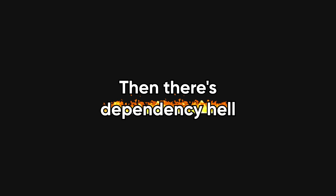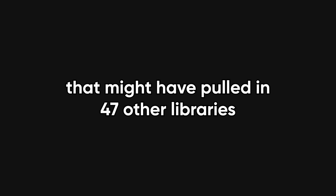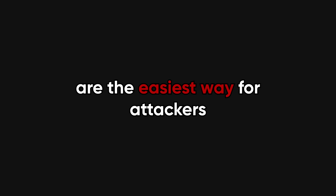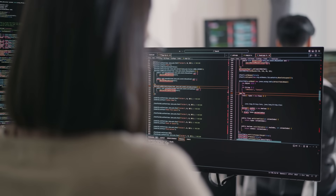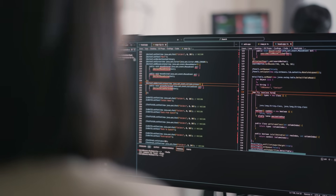Then there's dependency hell. You know that one innocent-looking package you installed to format dates? That might have pulled in 47 other libraries, one of which is being maintained by a guy in a cabin who hasn't touched a keyboard since 2019. Vulnerable dependencies are the easiest way for attackers to sneak into your code. Log4Shell, anyone? That wasn't even the dev's fault — it was a ticking time bomb buried in a logging tool everyone trusted. And if you're not scanning for these vulnerabilities regularly, your app is basically sitting on a landmine with a kick-me sign.